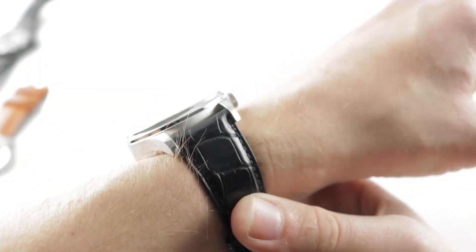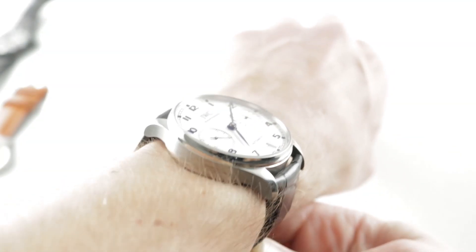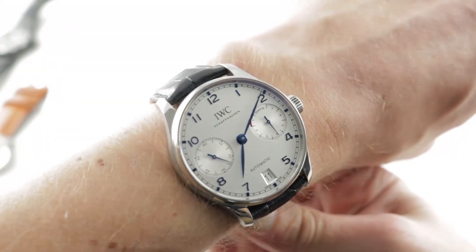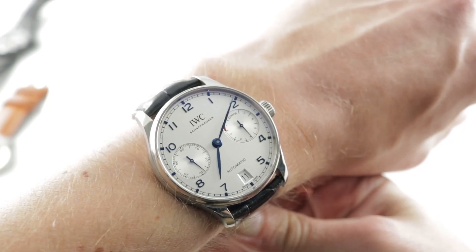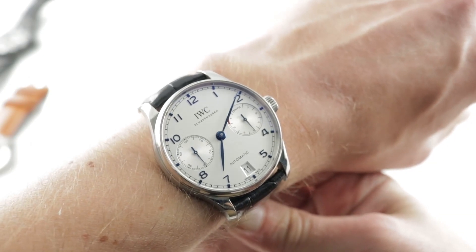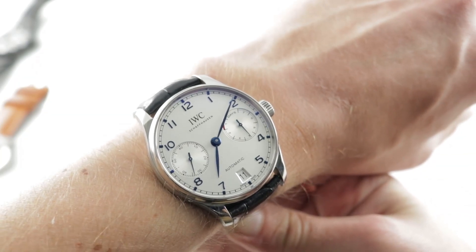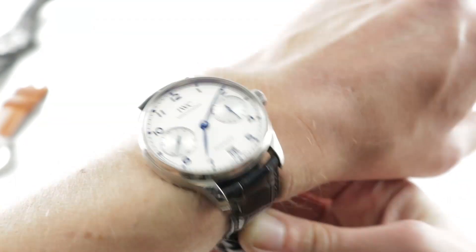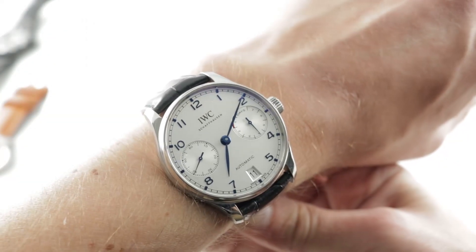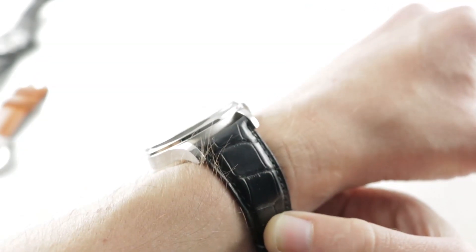This model launched back in 2015 represents the latest and greatest in the world of self-winding Portugiesers. If you've ever wondered why they're called Portuguese and Portugieser — well, Portugieser is German for Portuguese, and IWC Schaffhausen is a famously German-speaking Swiss watch brand. So, depending on your particular lingua franca, ironically German being that of this watch, it may be Portuguese or Portugieser. The timepiece is easy to wear and only 14.2 millimeters thick.